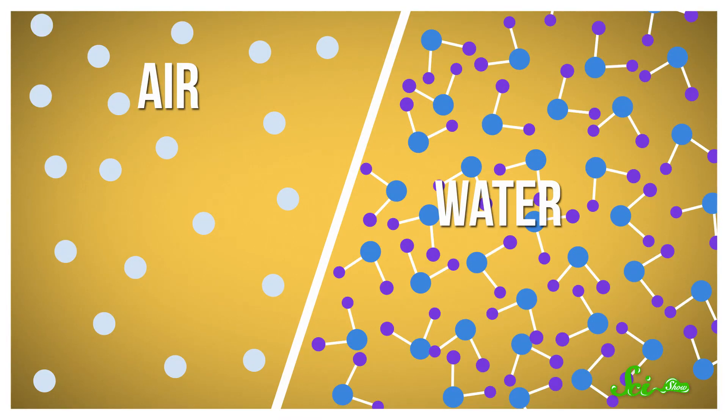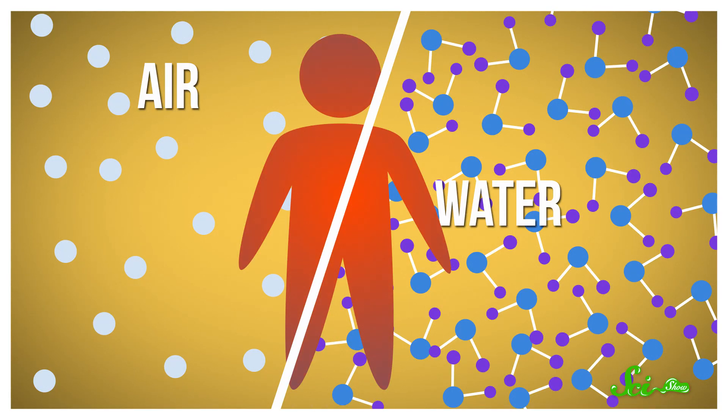Your body particles are constantly bumping into nearby air or water particles, and transferring energy through a process called heat conduction. Because liquid water molecules are more densely packed than air molecules, water is better at conducting heat than air. That means that cold ocean water will suck heat away from your body faster than cold air, which can get dangerous.